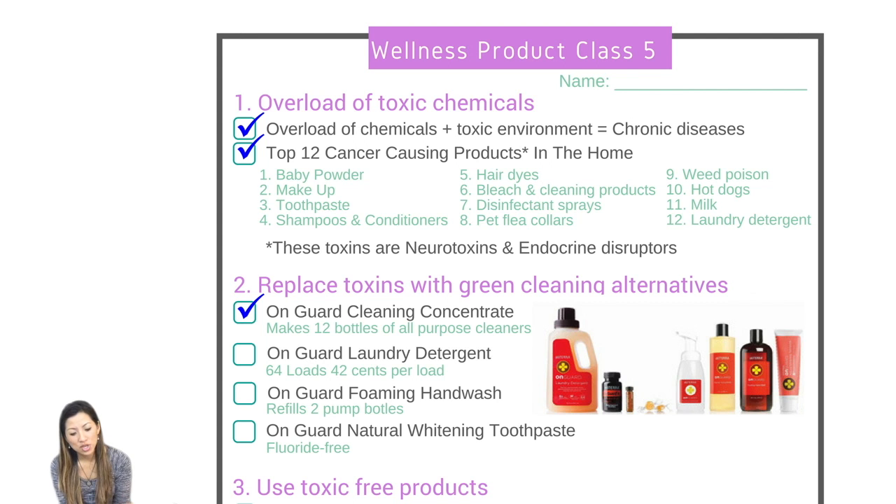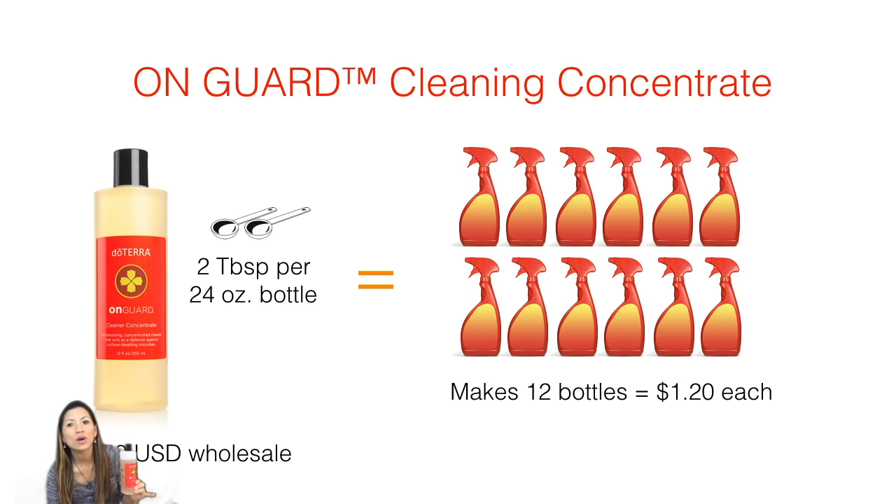Now that we know about these toxics, what do we do to replace them? Here is the On Guard cleaning concentrate — it comes in this bottle and makes about 12 spray bottles. You just put two tablespoons of this into the bottle and fill it up with water. You've got a healthy, toxic-free cleaner — you don't even have to use gloves when you clean. We have our kids doing the cleaning every Saturday, and I feel good that my kids are not getting exposure to toxins. There are On Guard essential oils in it too.